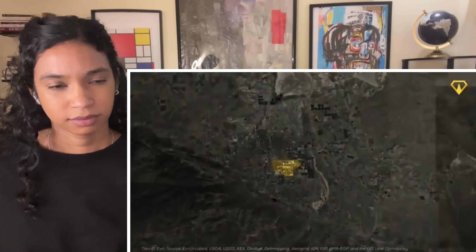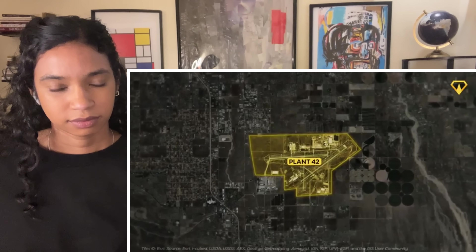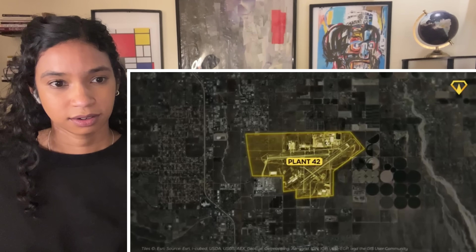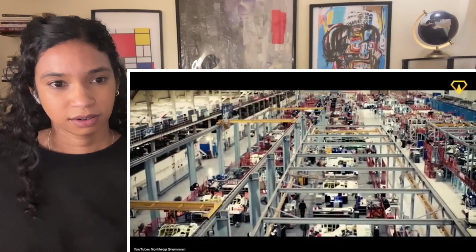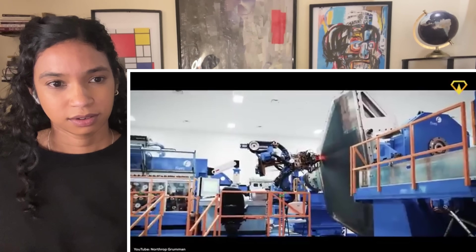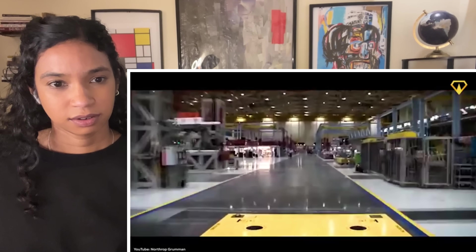Welcome to Plant 42 — Northrop's secretive facility in Palmdale, California. While they've invited the media to show off the world's deadliest weapons here many times, much of the production process still remains a trade secret. But here are some of the techniques they've been willing to share.